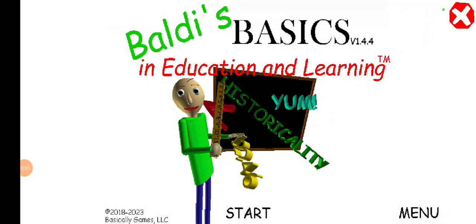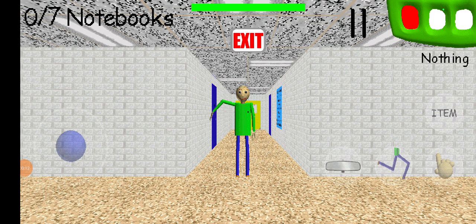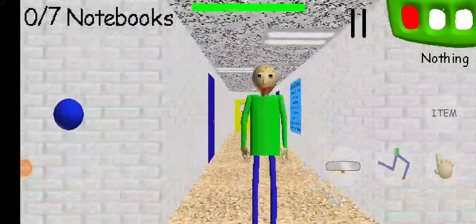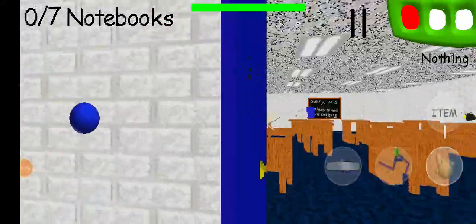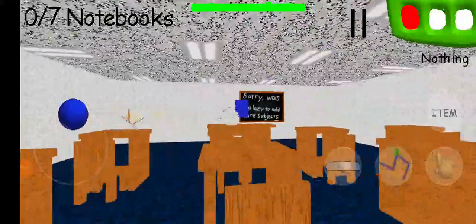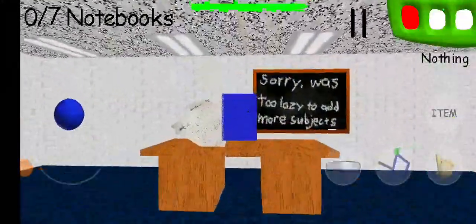Hey guys, it's me, the Arctic Trooper, and today we're playing this game called Baldi's Basics. It's sort of like a horror game but it's not too scary, so don't worry guys. Oh hi, welcome to my schoolhouse!